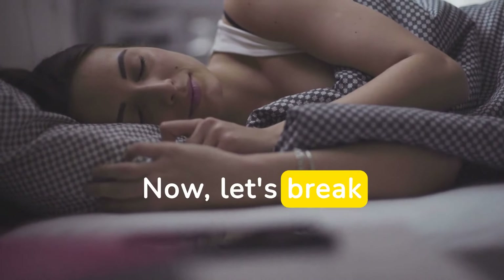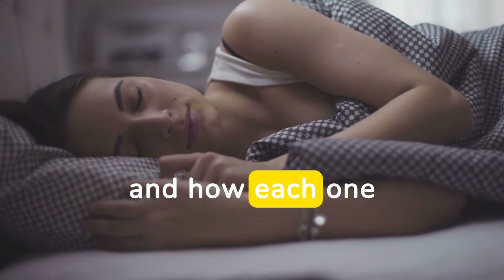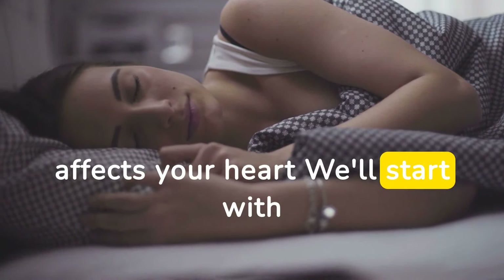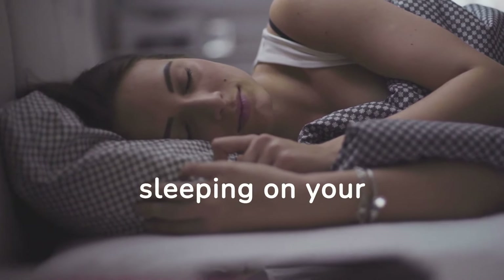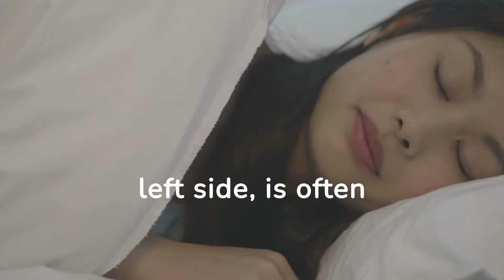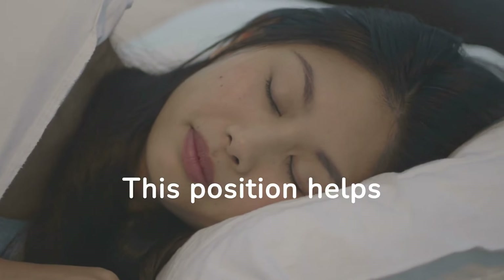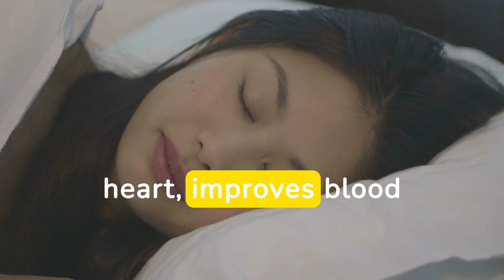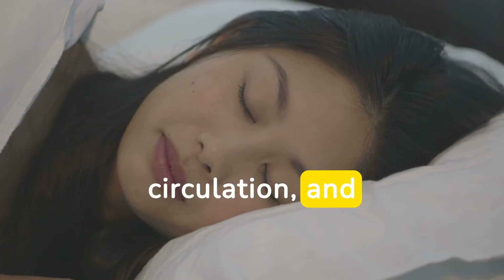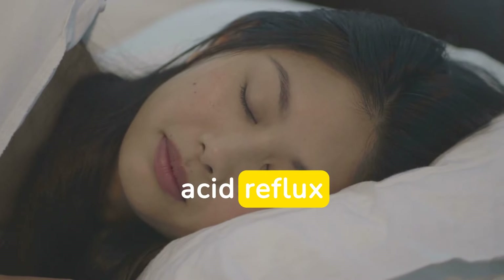Now let's break down the most common sleeping positions and how each one affects your heart. We'll start with the most popular one: sleeping on your side. Side sleeping, especially on the left side, is often recommended for heart health. This position helps reduce pressure on the heart, improves blood circulation, and can alleviate symptoms of conditions like acid reflux.